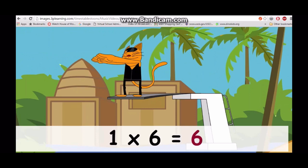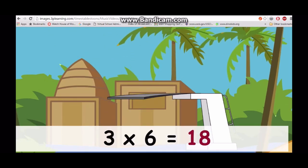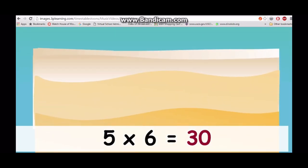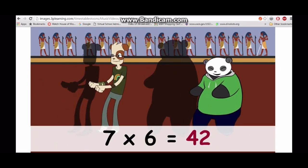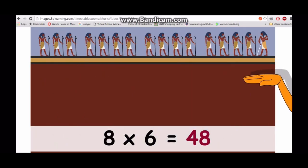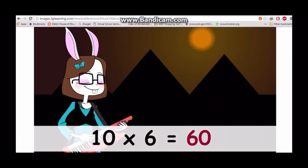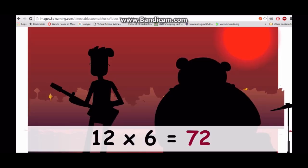One times six is six, two times six is twelve, three times six is eighteen, four times six is twenty-four, five times six is thirty, six times six is thirty-six, seven times six is forty-two, eight times six is forty-eight, nine times six is fifty-four, ten times six is sixty, eleven times six is sixty-six, twelve times six is seventy-two.